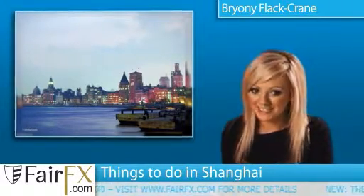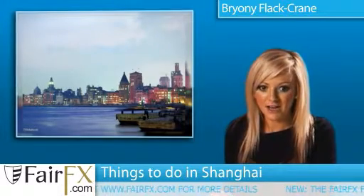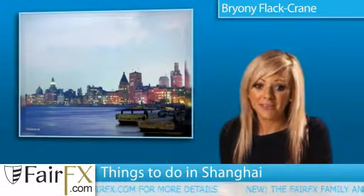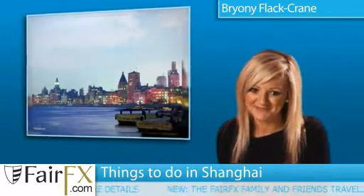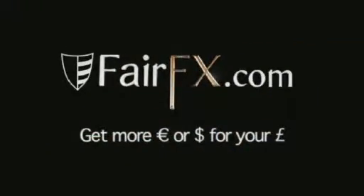Last but not least, there's the Oriental Pearl Tower. From the top, you will see a picture-perfect image to last you a lifetime. Don't miss out. Get your foreign currency at Fairfx.com. You can't say fairer than that.